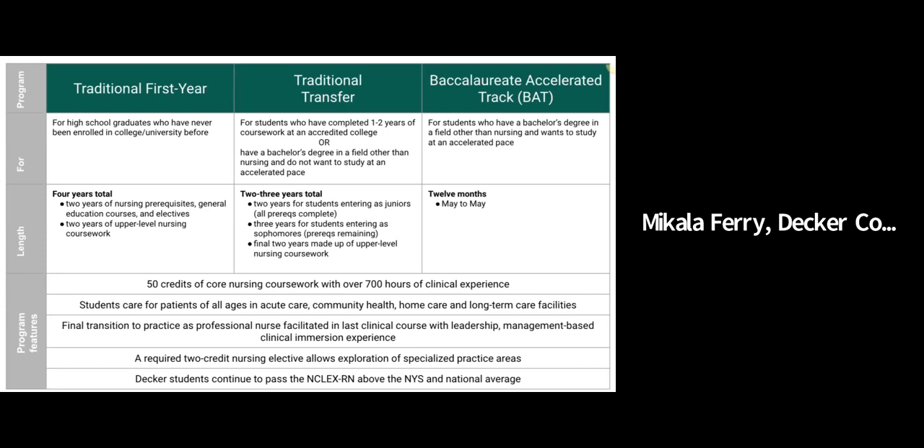A two-credit nursing elective is required for all of our students. This gives students an opportunity to explore specialized practice areas or other areas of academics that would supplement a nursing education. For example, our students complete that in something like nutrition, genetics, women's wellness, and other courses amongst various subject areas here at Binghamton.